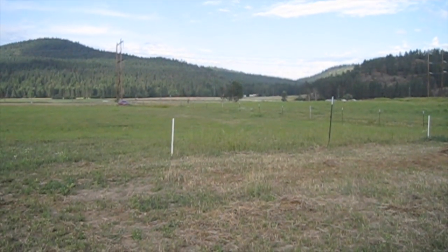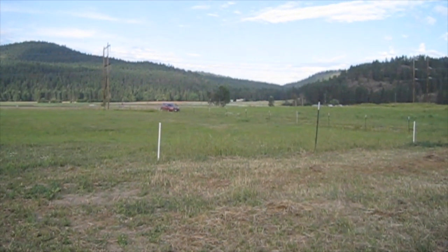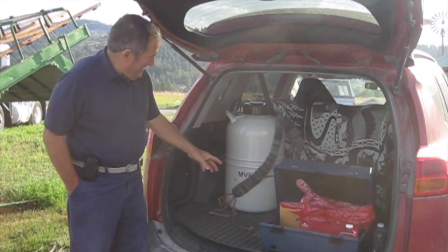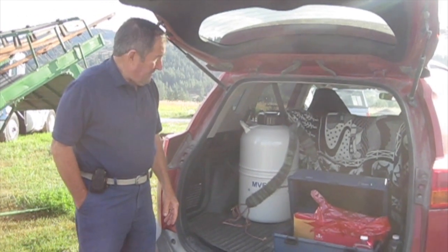Neither one of us are trained at doing AI, but our good friends Jay and Michelle from Colville are coming by and they're going to be doing all of our AI for us. We're here at the ranch to breed a Jersey yearling for the first time this morning — kind of an interesting morning.